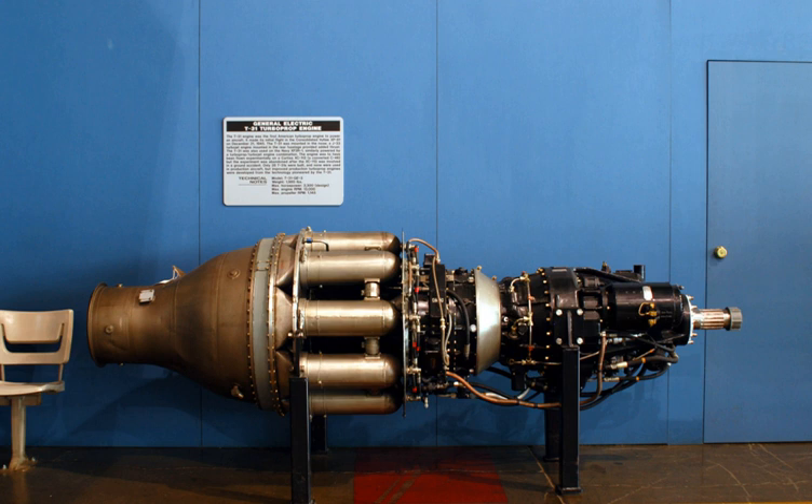Only 28 T31s were built, and none were used in production aircraft, but improved production turboprop engines were developed from the technology pioneered by the T31. A derivative of the T31, the General Electric TG110, given the military designation T41, was ordered but subsequently cancelled.